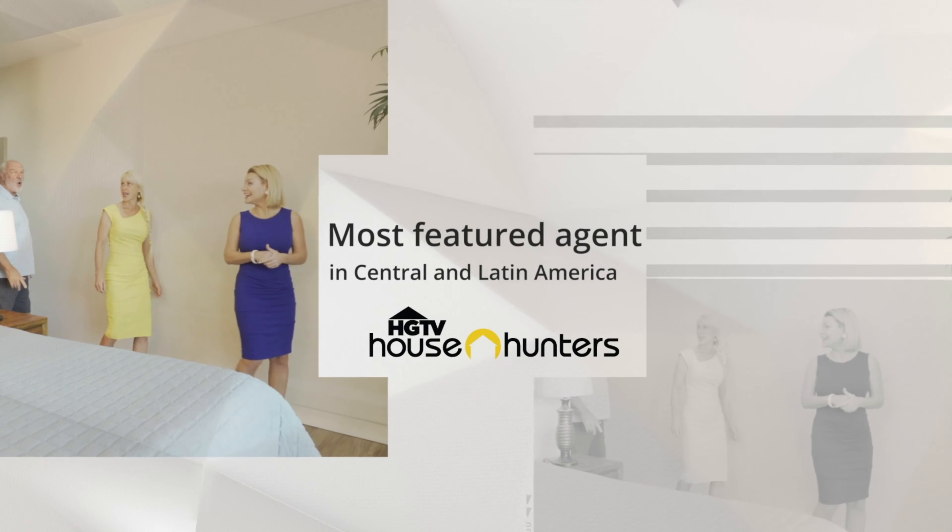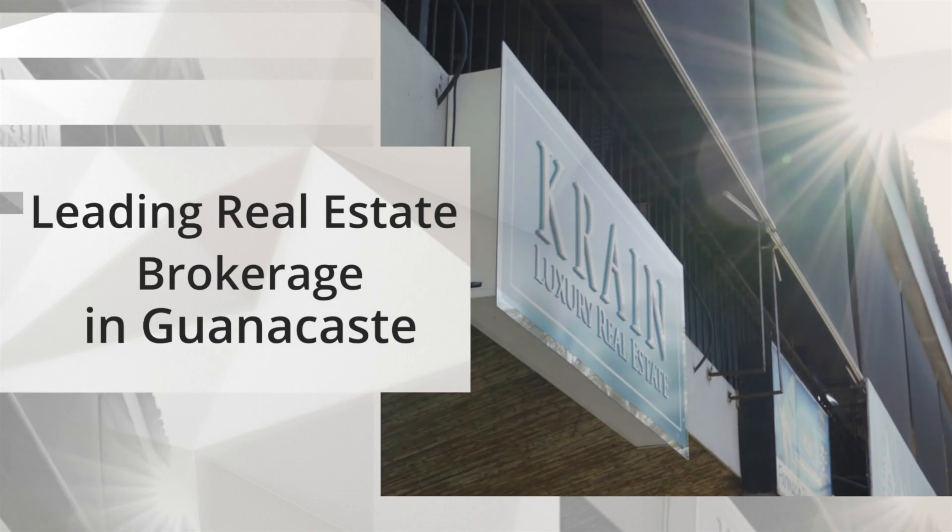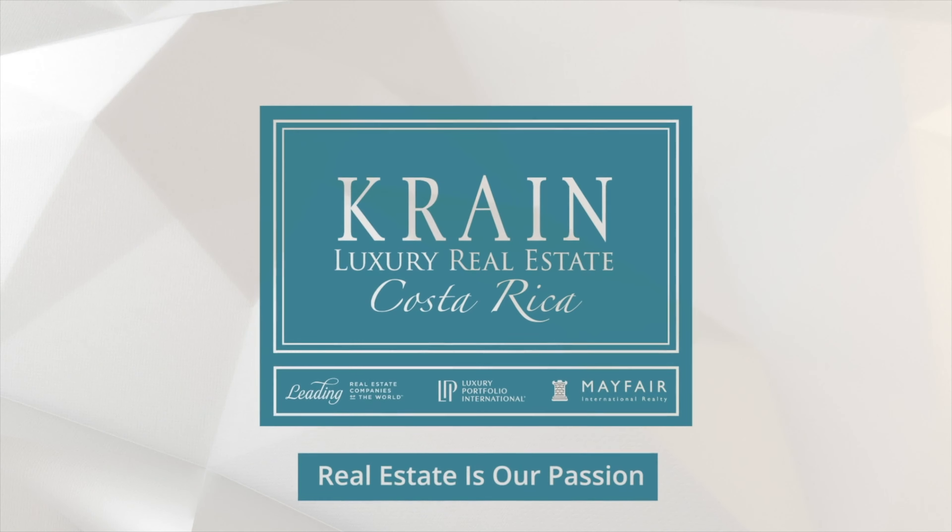Welcome to the beautiful Cosmo. I'm going to share with you one of our top luxury listings. Hello everyone, Sarah Brightlander here, owner of Crane Luxury Real Estate. We have four offices located throughout the Guanacaste region of Costa Rica to service all of our clients' needs.